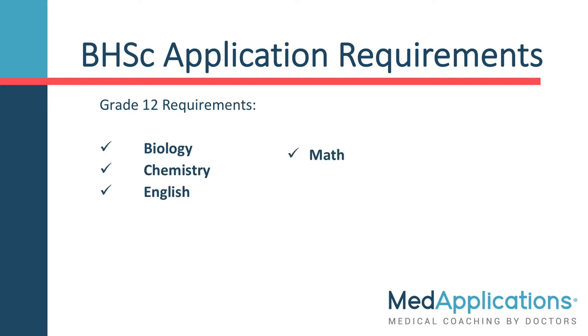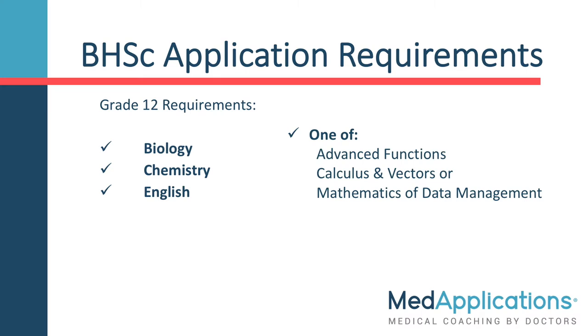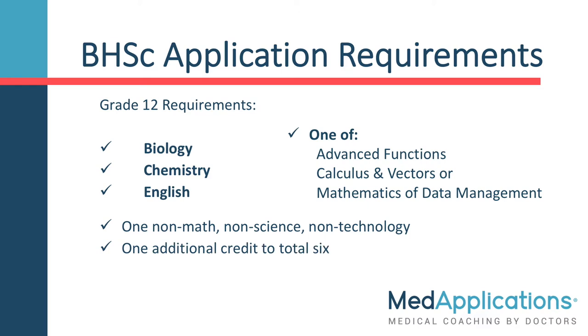If you are an Ontario applicant, the math must be one of Advanced Functions, Calculus and Vectors, or Mathematics of Data Management. Further requirements are one course that is not in Math, Science, or Technology, and one additional course to total six.